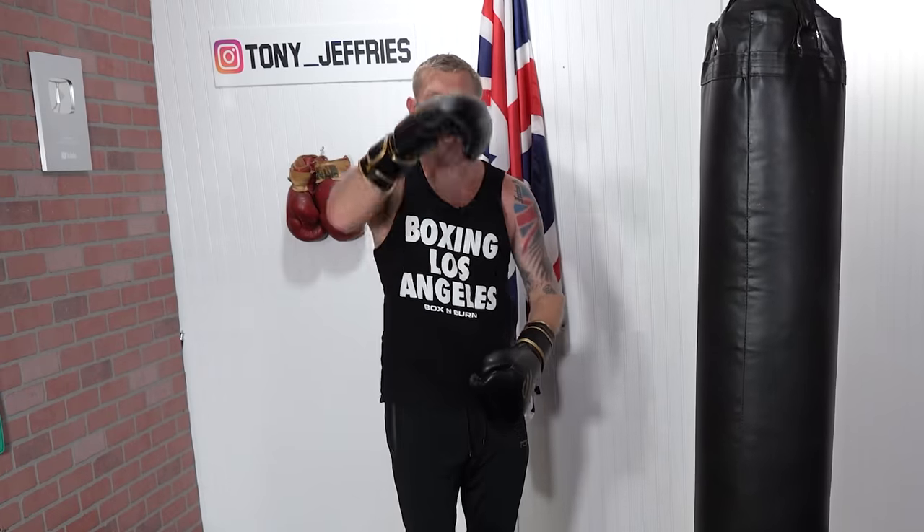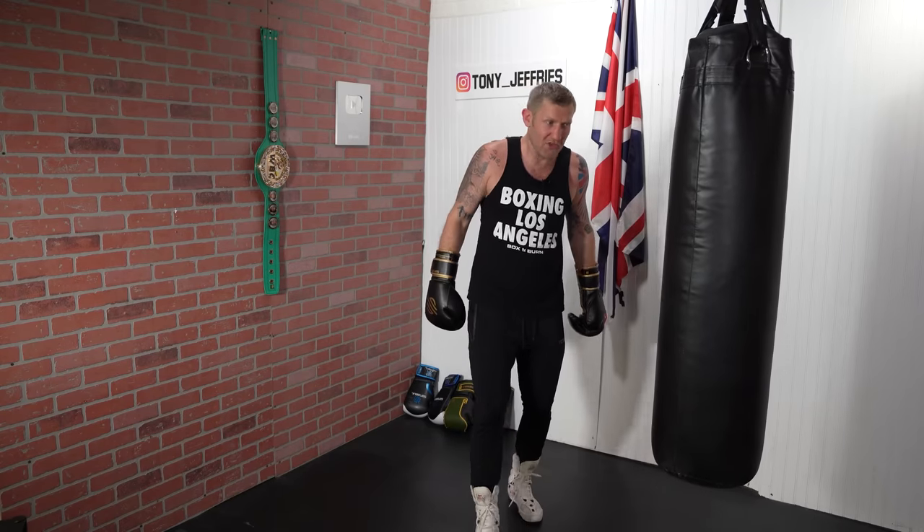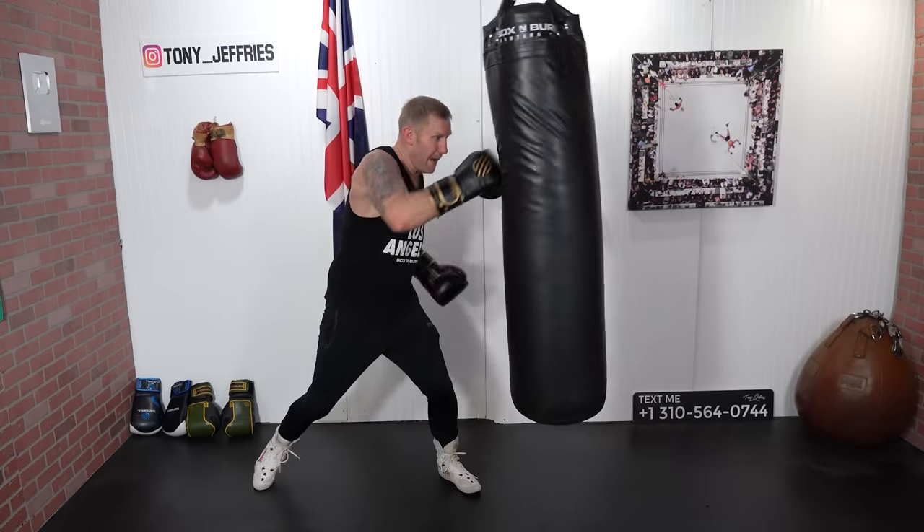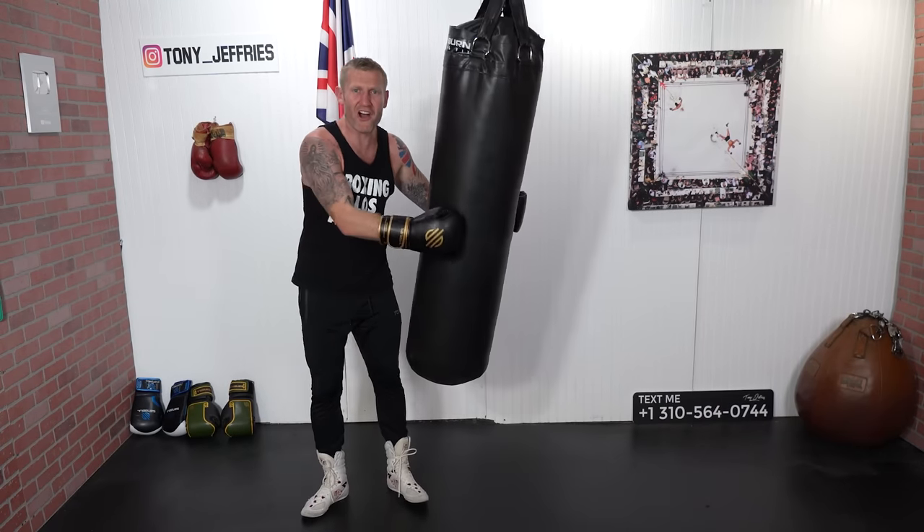That is a hard combination to practice. Who throws a combination like that on the heavy bag? It's hard, but he does it because his timing is great.